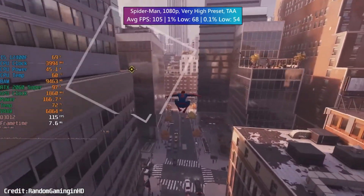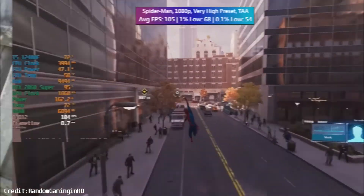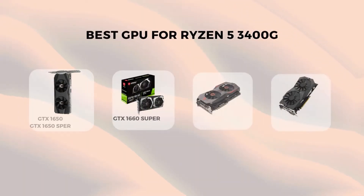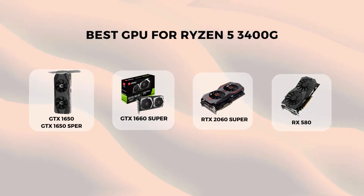On the bright side, if you plan to upgrade your processor in the future, the 2060 will have even more power to tap into. These are my top GPU recommendations for the Ryzen 5 3400G, but I know there are more GPUs you can pair with this processor. If you have any recommendations, please share them in the comments. Thanks for watching.